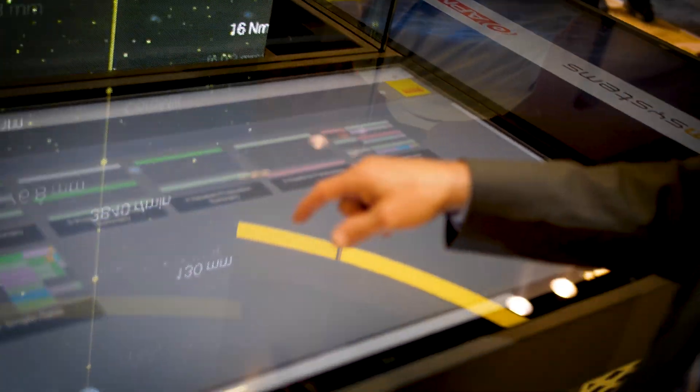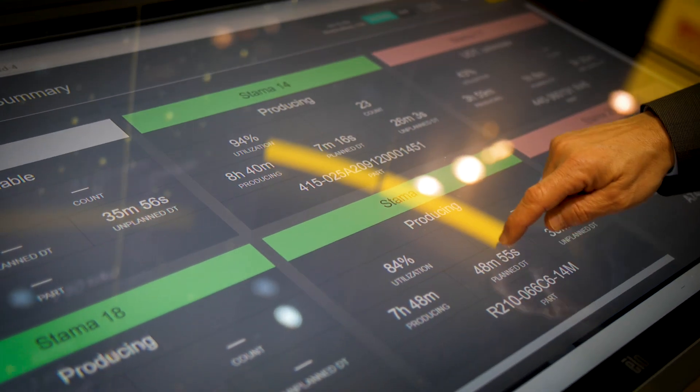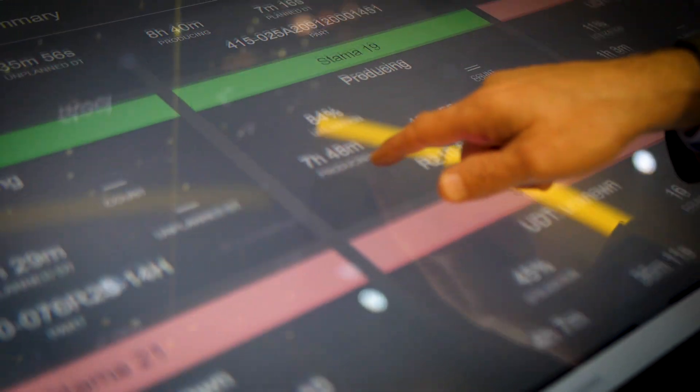It connects to your machine tools and pulls data from your machine tools, collects them into a factory gateway, and then sends that data to the cloud.